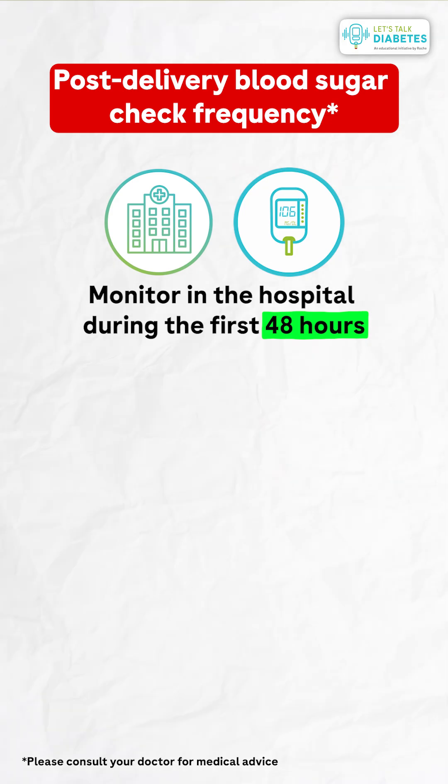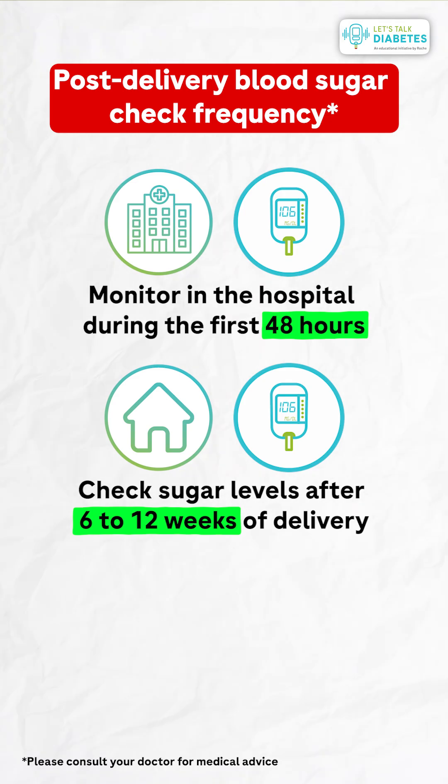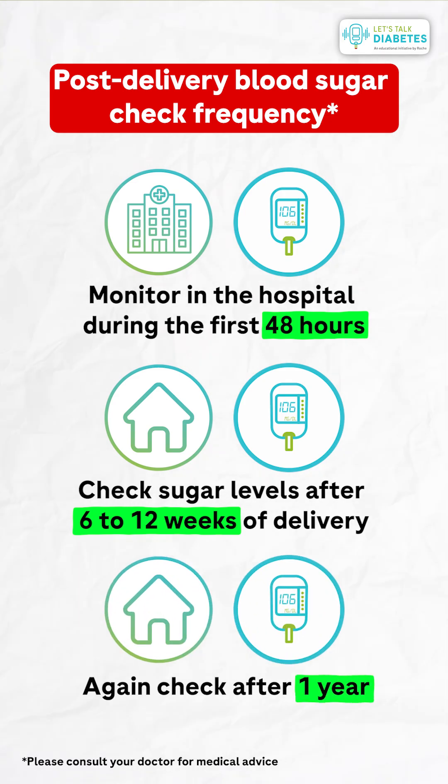It is important to monitor blood sugars after delivery also. It should be monitored in the hospital for the first 48 hours. Then if it is normal, it should be monitored again after 6 to 12 weeks of delivery, and if still normal, monitored again after one year to make sure the patient is not having diabetes mellitus after delivery.